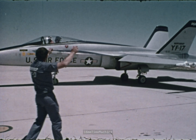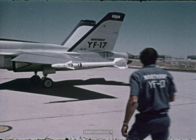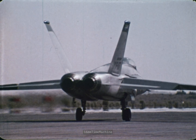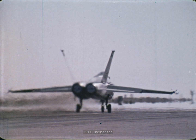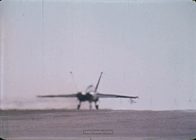Any ground control, Zone 7-2, taxi takeoff. Zone 7-2, county, 5-4-3-2-1, releasing. Starting rotation at 110. Pulling up to 50 degrees.